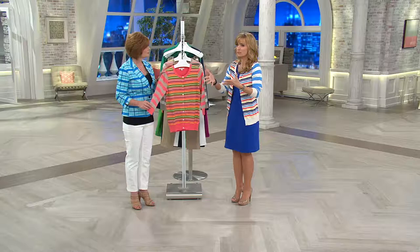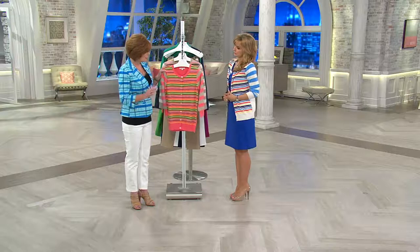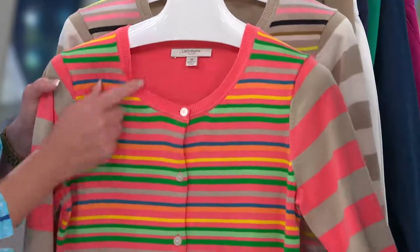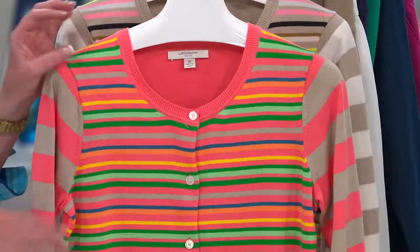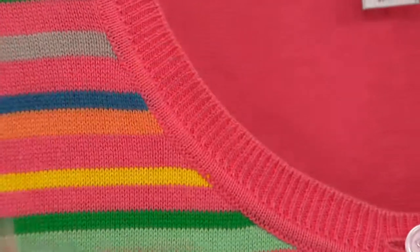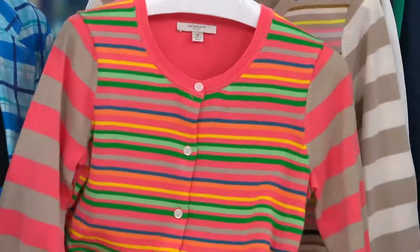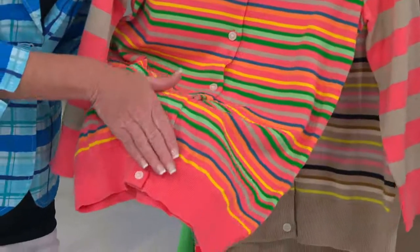It's not boxy — I don't feel like it's just my head and everything else is cardigan. This is the classic design we do with ribbing. You've got the ribbing detail around the neckline, at the cuff, which is so pretty, and of course at the bottom hemline. That's the classic style you expect from Liz Claiborne New York — that is our trademark.